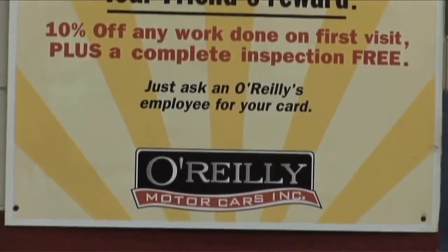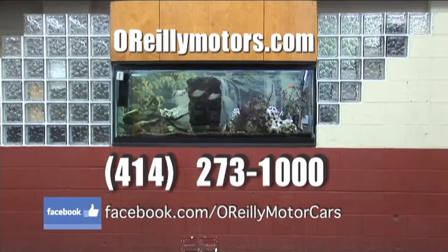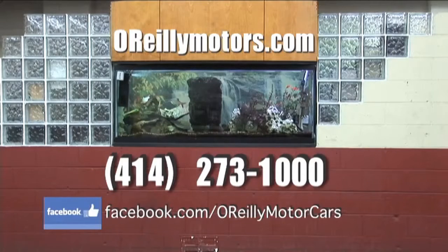It doesn't matter what part you break off your car — we can probably put it back on. If you'd like to schedule an appointment, you can visit us on the web at OReillyMotors.com, find us on Facebook, or simply call us at 414-273-1000.